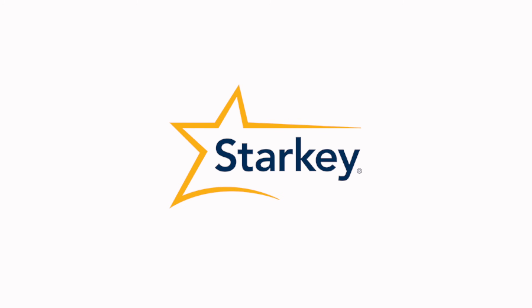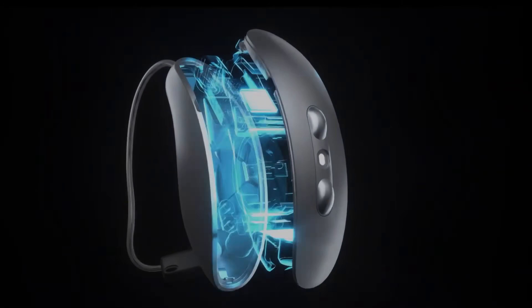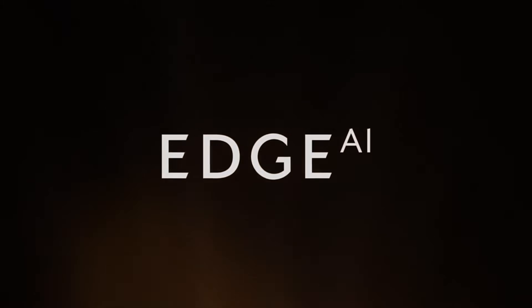As expected, U.S.-based hearing aid manufacturer Starkey has released a brand new hearing aid here this year, just one year after releasing their previous generation Edge AI hearing aids. Starkey's become really well known for pushing the advancement of new hearing aid technology thanks to their rapid release schedule, which allows Starkey to get new updates and features out on the market faster than most other hearing aid manufacturers, who typically follow an 18 to 24 month cycle.